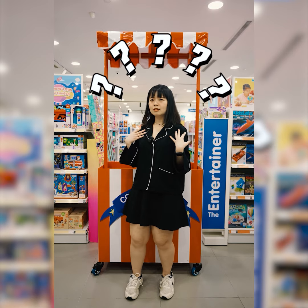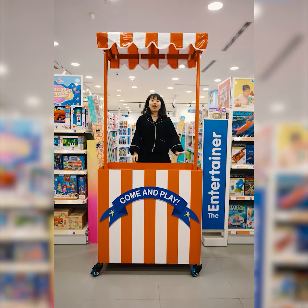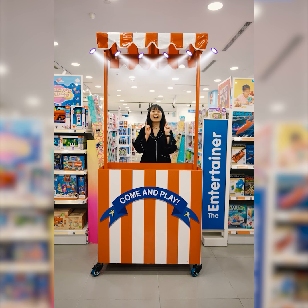Hmm? Huh? Wrong, wrong, wrong! Hi everyone! So...